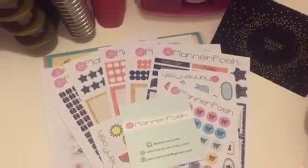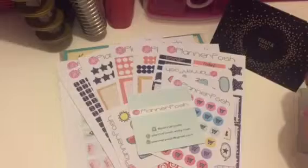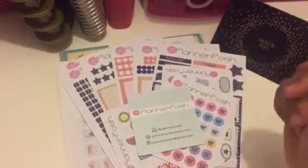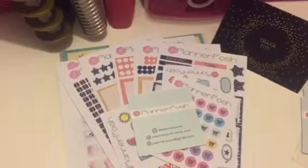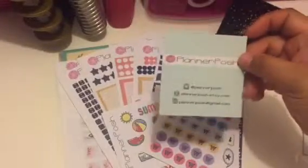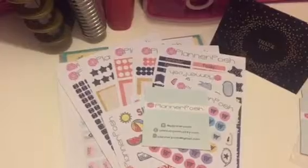Hope you guys enjoy this video of my happy mail! Remember to subscribe, give it a thumbs up, and please visit Planner Posh on Etsy dot com. Bye bye!